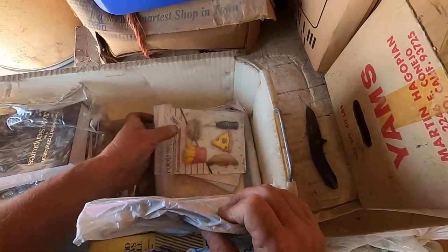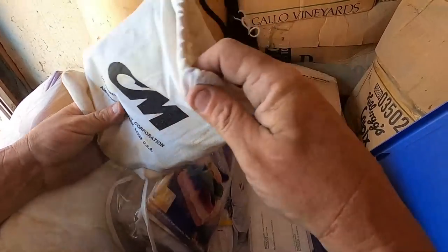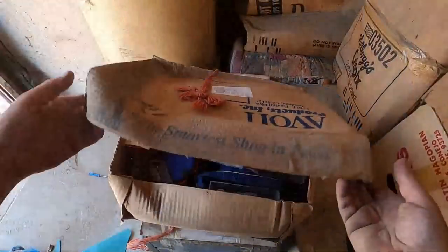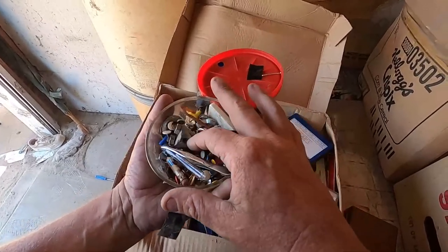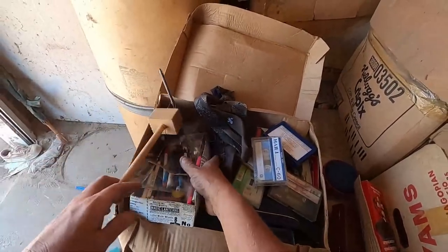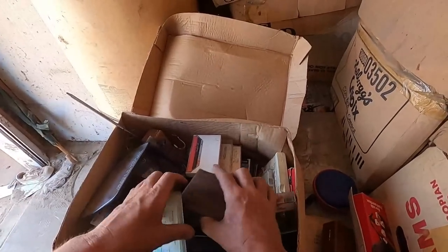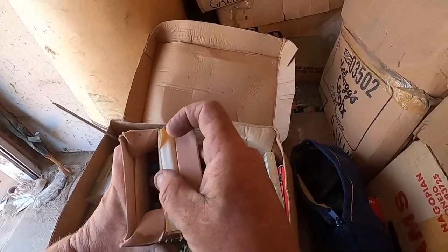We got a magnet and a troll doll. It's a lot of somebody's regular life from 1985. Well, not all of this was 1985. We have another box — some eight tracks, these are almost kind of cool.